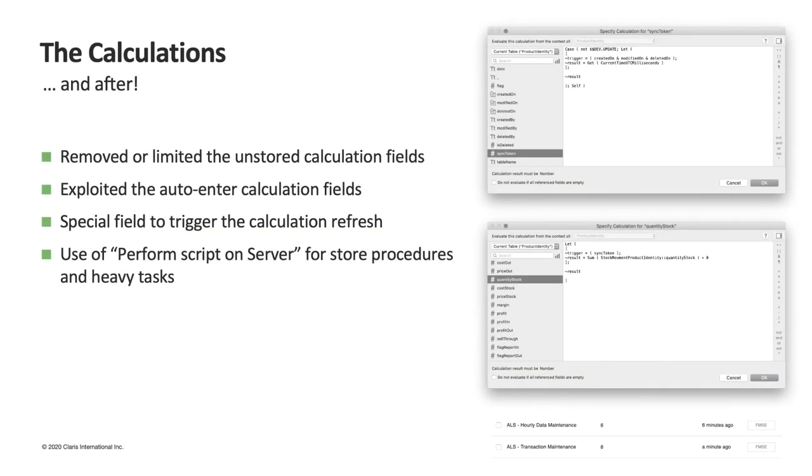We streamlined and reduced — but not too much — the layouts of the solution, and organized the visibility of related data using slide panels. In the data file, we mainly used the AnchorBuoy method and limited, if not completely removed, the use of unstored calculation fields, substituting them with auto-enter calculation options. This means we lost automatic refresh of calculations, so we had to find a way to prompt updates. To do that, we created a special field called sync token that we use to force calculation refresh.